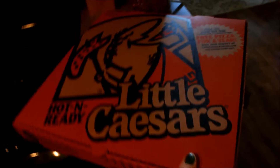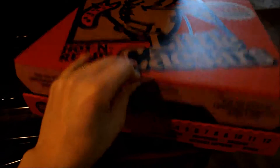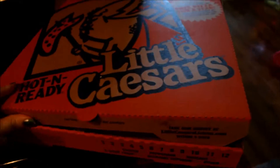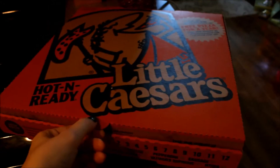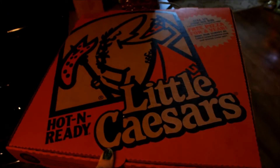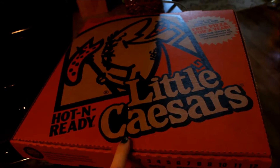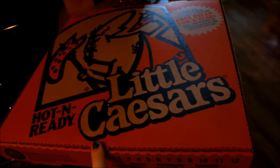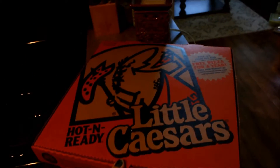I decided to have pizza instead of Mexican because I don't want to have an upset stomach. I'm having Little Caesars — these are leftovers. Fun fact: I used to work at Little Caesars. It was the very first job I ever had. I worked there for three years in high school. It was super fun. I love working there. My brother still works there — he's a year younger than me but he is a manager there now, but he's about to leave.